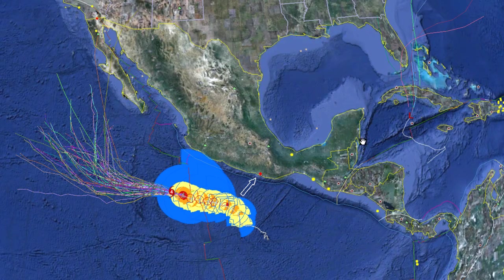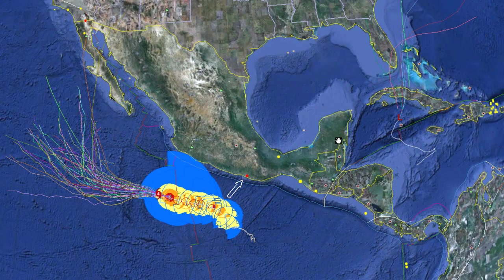Hello everyone, this is Mark with MrHurricanetracker.webs.com bringing you a tropical update for today, June 10, 2011. We are going to do a tropical update for the Eastern Pacific and the Atlantic Ocean.